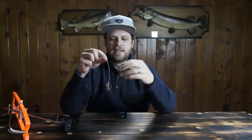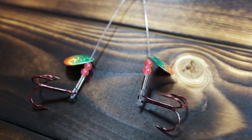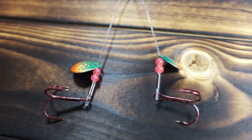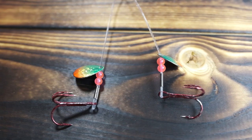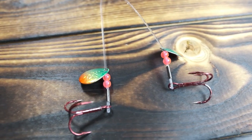The rig we like to use is the Big Tooth Rig from Clam. The one we like is the 100-pound fluorocarbon rig with the number two hooks on the bottom, and the color we like is the perch pattern — that seems to do the best for us.